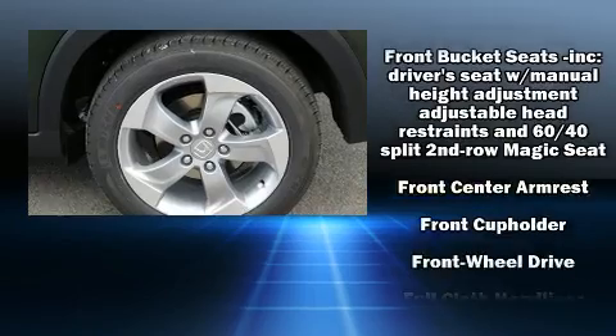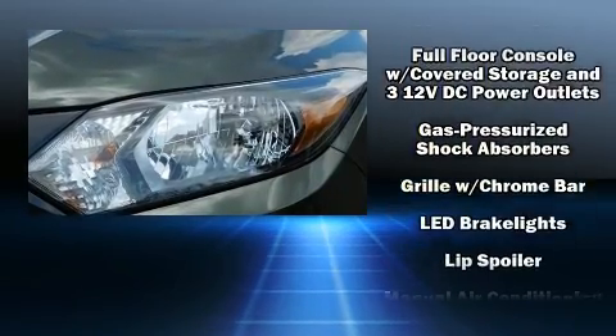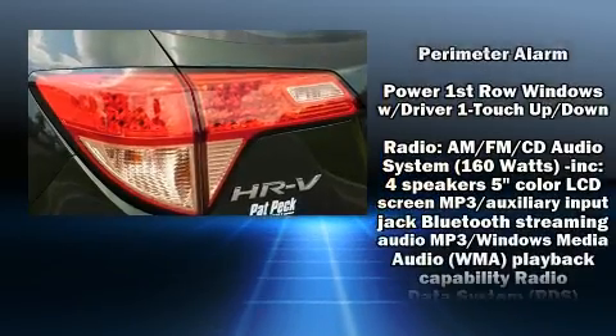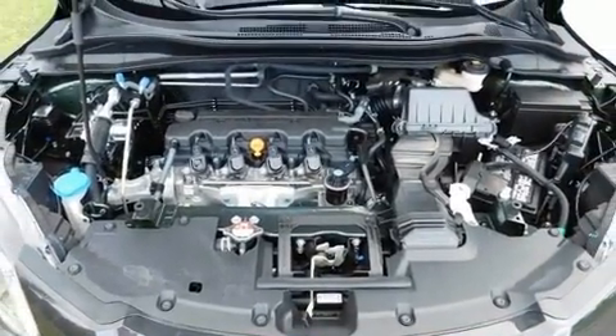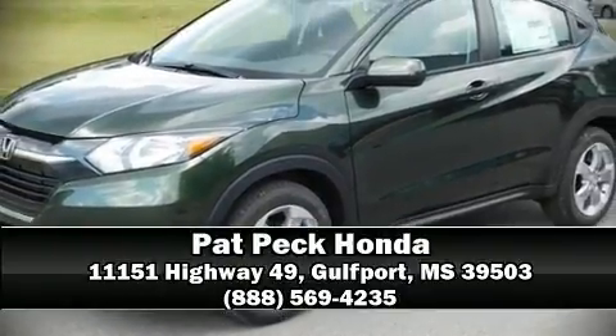Passenger security is always assured thanks to various safety features such as dual front impact airbags, front side impact airbags, traction control, brake assist, a security system, and four-wheel disc brakes with ABS. For added security, dynamic stability control supplements the drivetrain. Please don't hesitate to give us a call.